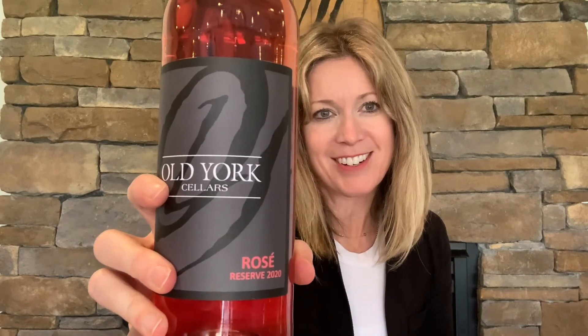It's perfect for summertime. It's light, nice, and crisp, and dry — perfect on a warm day. Serve nice and chilled. We hope you enjoy it. It's our 2020 Rosé Reserve.